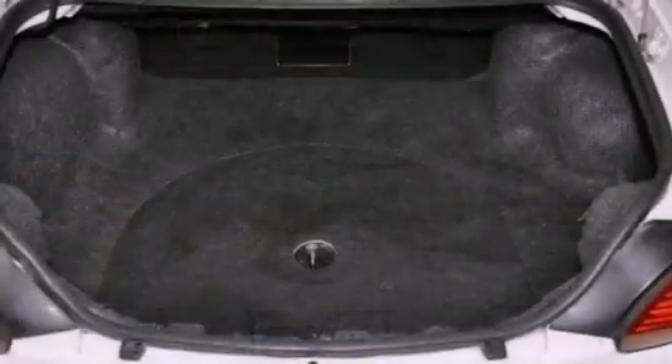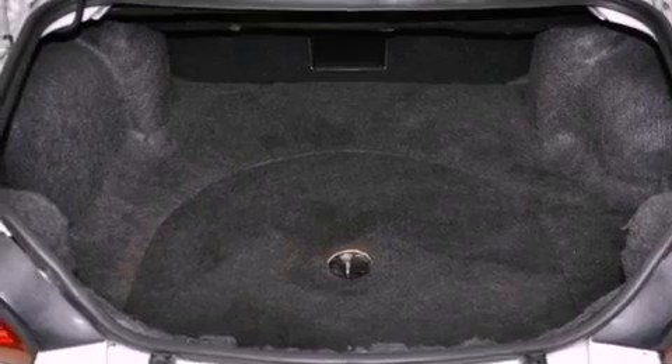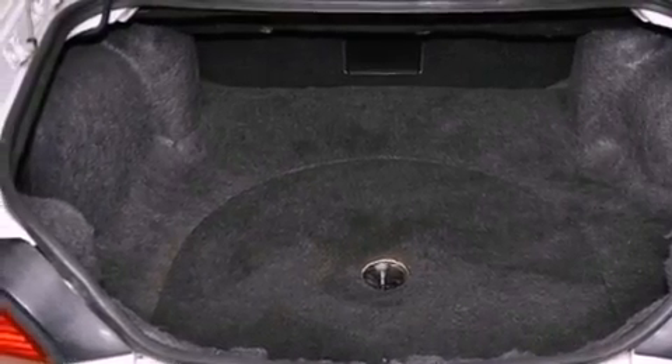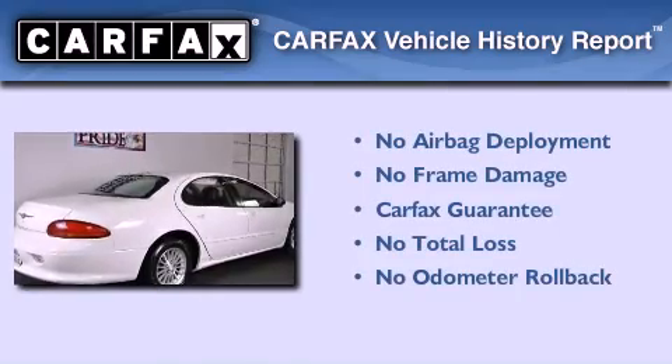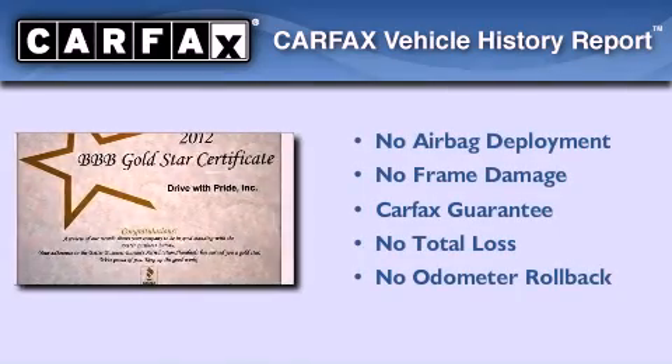With an EPA estimated rating of 27 miles per gallon on the highway, fuel efficiency does not take a back seat. Not to mention that this Chrysler qualifies for the Carfax buy-back guarantee.